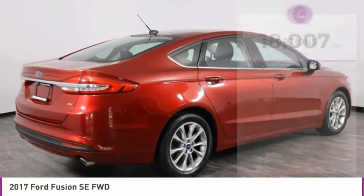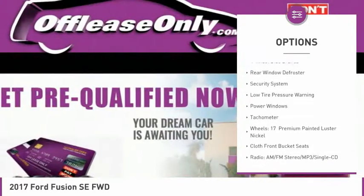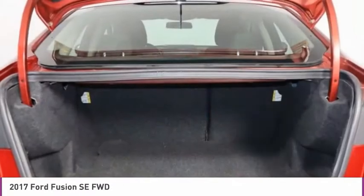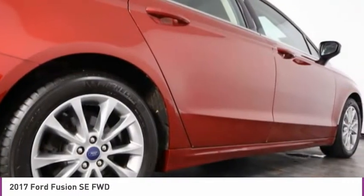Here are some of this vehicle's great options: electronic stability control, brake assist, remote keyless entry, speed control, four wheel disc brakes, rear window defroster, security system, low tire pressure warning, power windows, and tachometer.